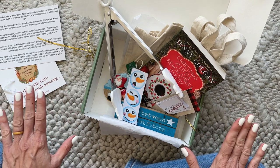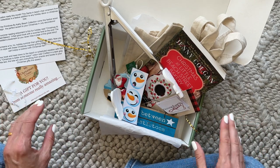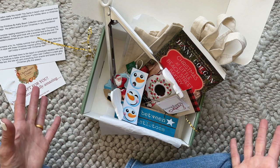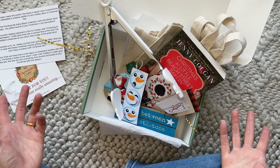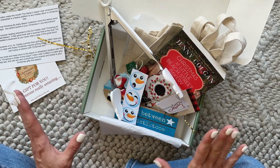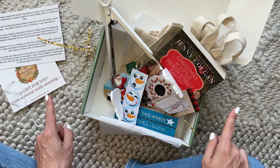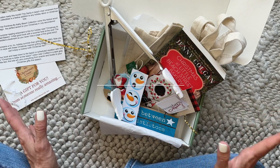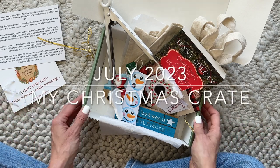Super cute! I think the price point is very reasonable for what you get, and also just reasonable in general — subscription boxes are becoming more expensive just as everything is becoming more expensive, and I think this price point is great. Comment down below if you guys have any questions, thoughts, or comments, and as per usual, thank you so much for watching.